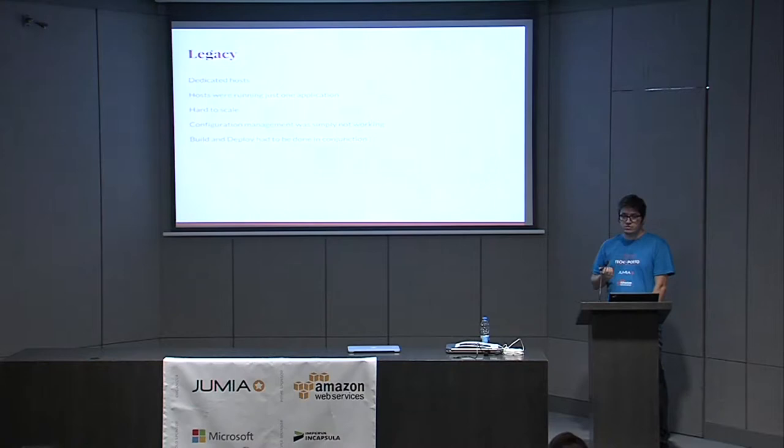To scale we had to provision servers — purchase them, go through the whole process, and then run configuration management on top after installation. For configuration management we went from Puppet to SaltStack and considered Ansible — none of them were a good fit for our specific use case. We still use them, but they don't work well for us. Another problem was that building and deploying were coupled together, which was a legacy of what we received at Jumia. There were times we wanted to build code just for testing without deploying.